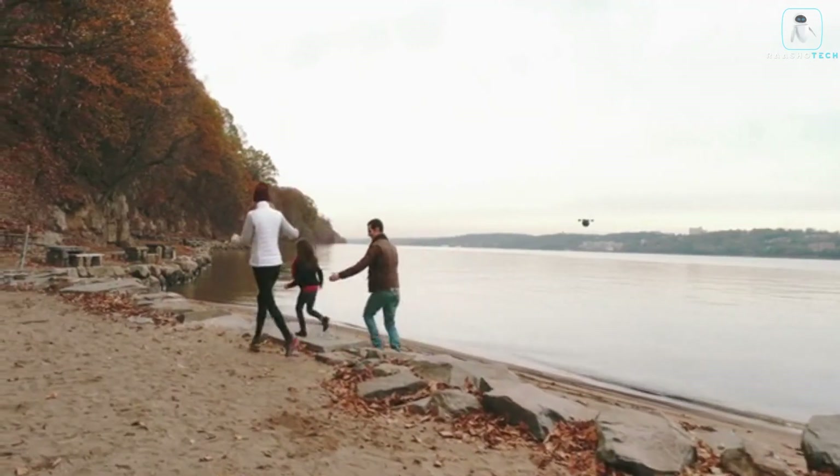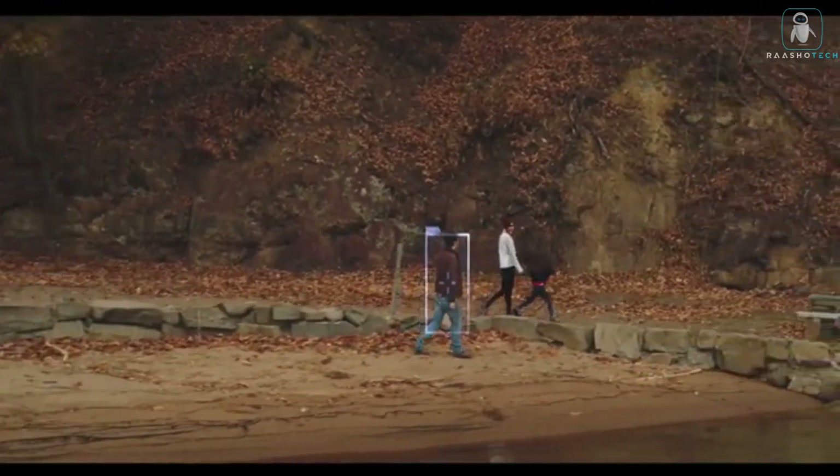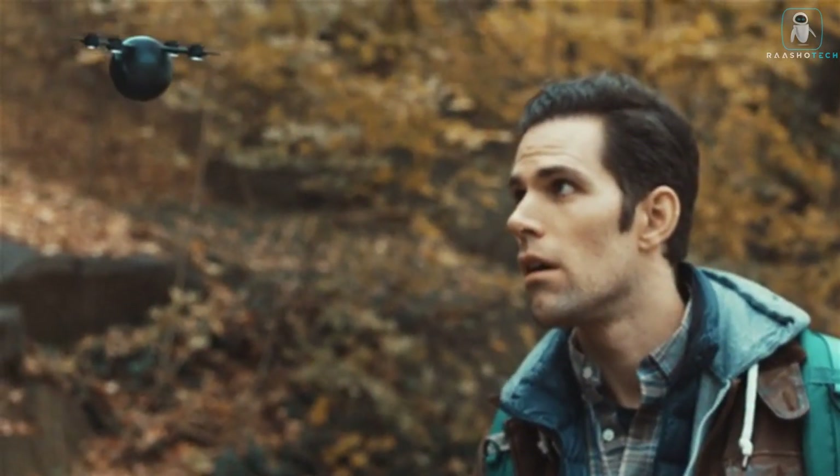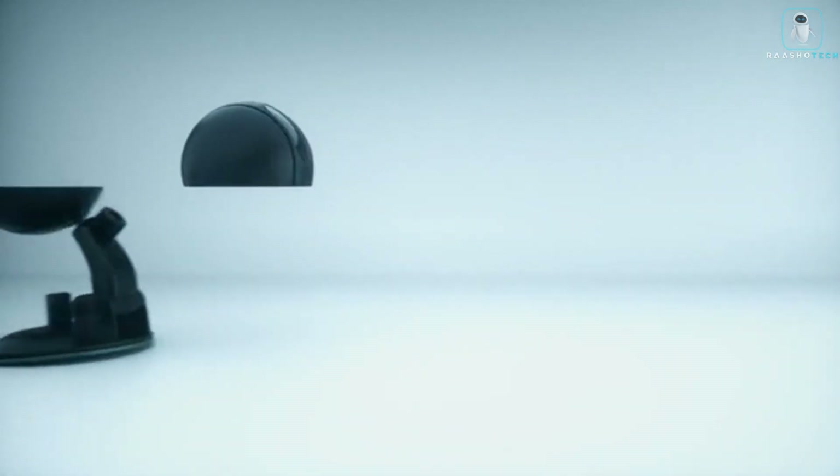PETA is the ultimate device for capturing your adventures, your memories, and your selfies. Don't miss this chance to get your own PETA at a special Kickstarter price — hurry before they run out of stock. PETA: the transformative autonomous 4K selfie drone. Get yours today.